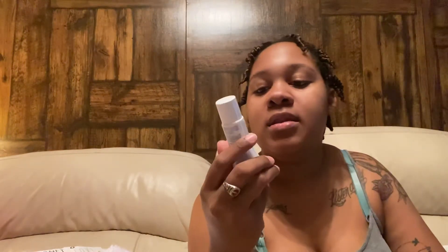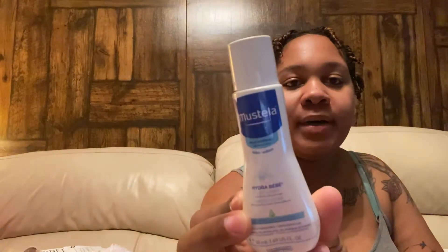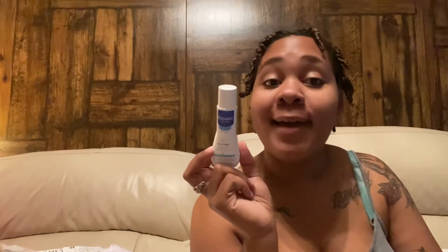Then there is this Mustela lotion — I had never heard of this brand before, but we'll see. They make body wash and stuff too, which I've now seen since getting this bag, but I hadn't heard of it before. And then there's an Aveeno sample, which is cool. I've already used Aveeno on her — not that particular sample, but I've used Aveeno on her.